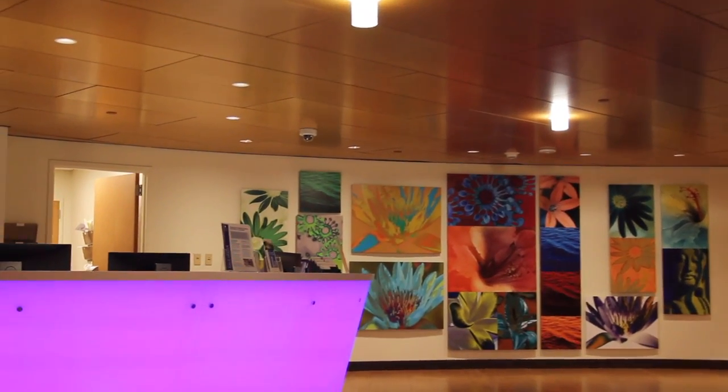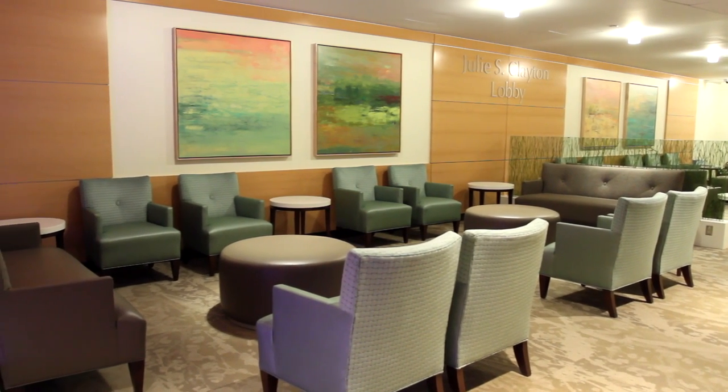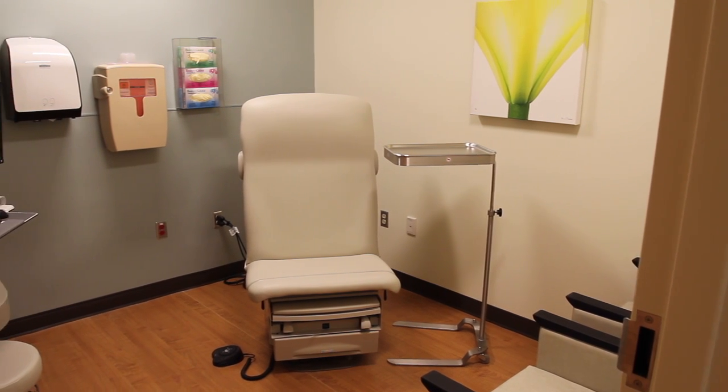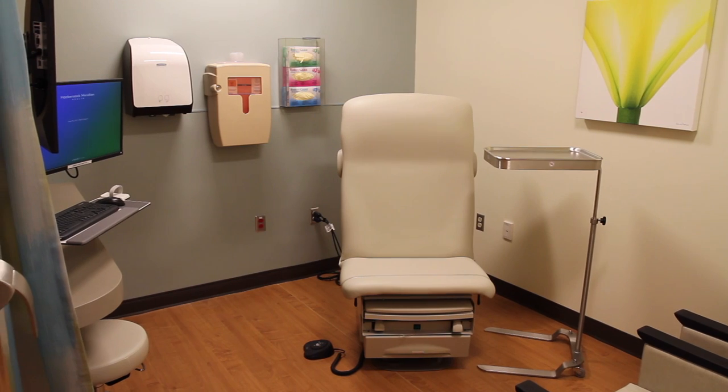Upon arrival, patients check in at the reception desk and are seated in a quiet, calming environment in the waiting area. Patient consult rooms offer a serene space allowing for private communications with nurse navigators for important care planning.